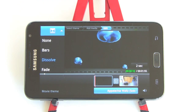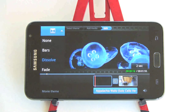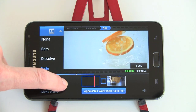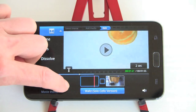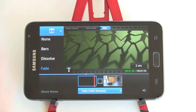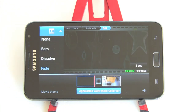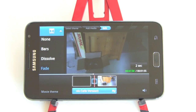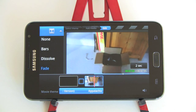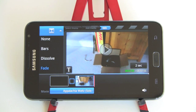You can grab the timeline to move it along and position it right before your transition. You can add text and photos too. There's our fade, and there's our home movie clip. So that's the included movie maker — neat stuff.